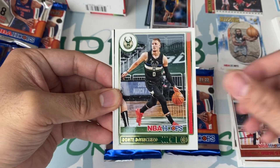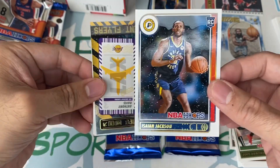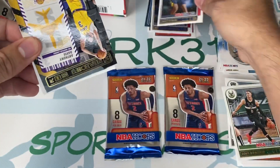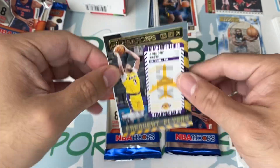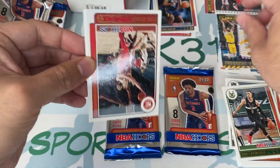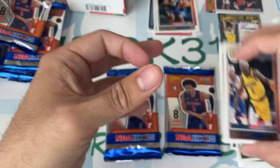Gary Trent. Getting some rookies — there you go. Syed Jackson. I like this kid right here, Syed Jackson — playing well. NBA Hoops Frequent Fliers — Anthony Davis. And Justin Holiday.